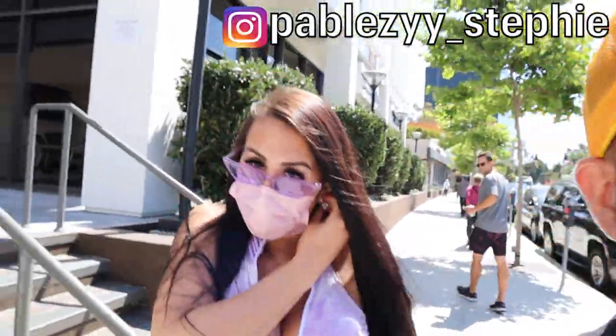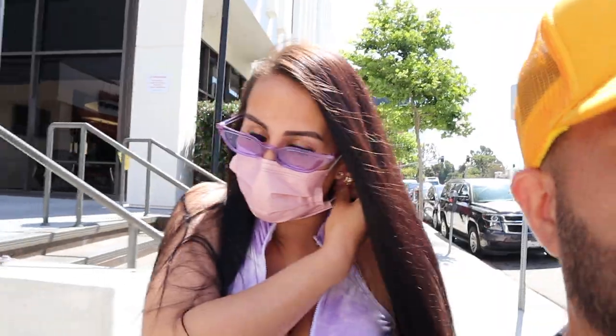What up guys, welcome back to our channel, this is Paubleezy and Steffi's world. Today's video is going to be about facials — I'm gonna take Paublee to get facials. I believe this is Beverly Hills, something like that. It's Los Angeles — everything I just see is in Los Angeles.